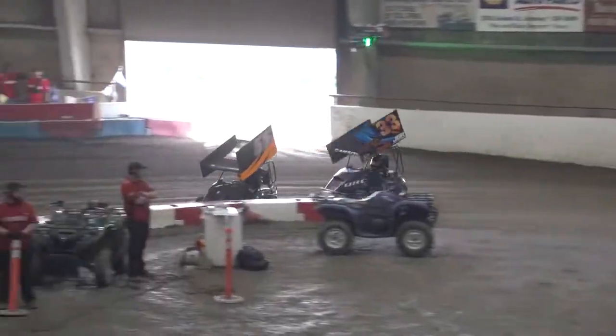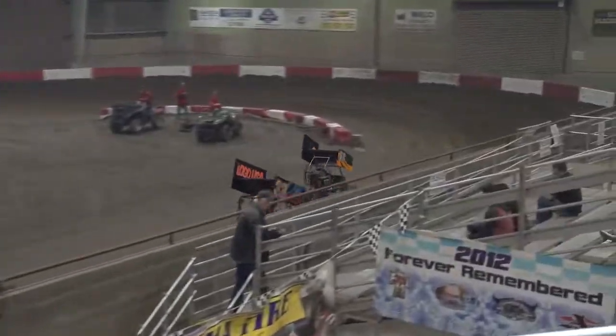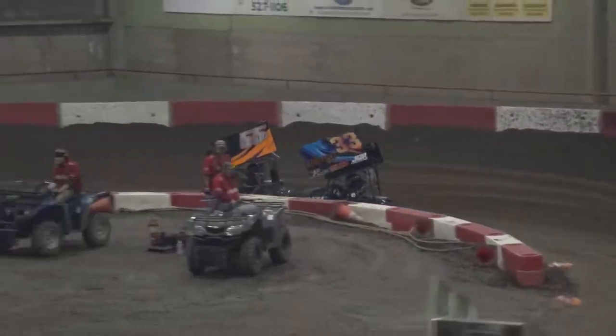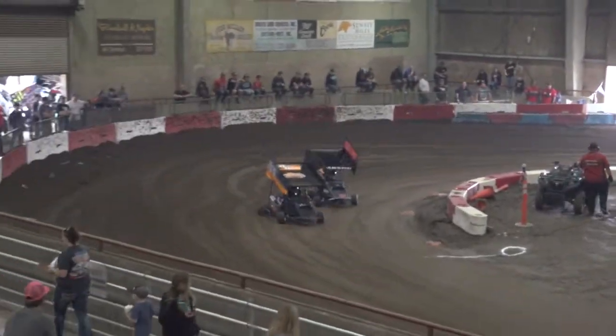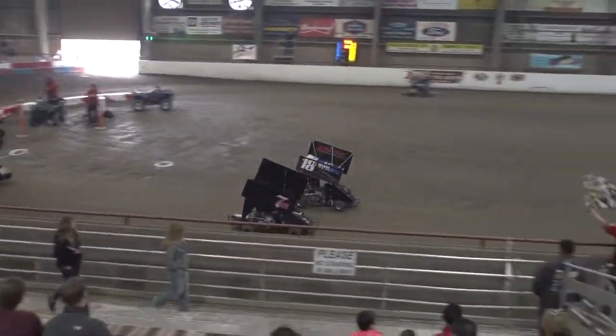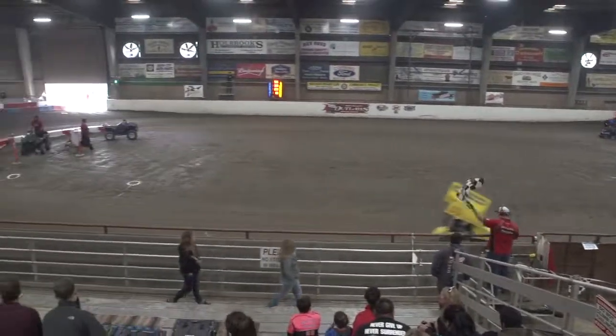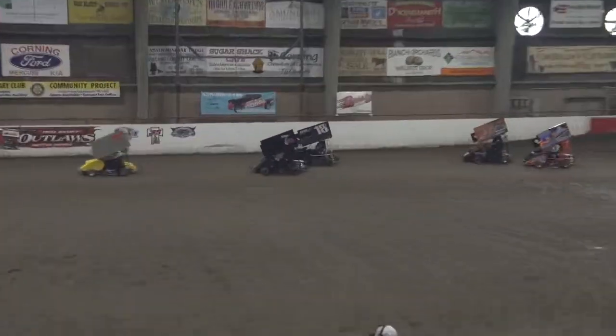White flag waves for Dawson Amas — it's quite the battle for the lead. Looks like Carson Horne just played it easy, doesn't want to cause any trouble. Turns three and four for the final time — Dawson Amas takes home the heat race win. And it looks like Colby Fox takes home that fourth and final transfer spot with a last lap pass on Brent Bozzo.